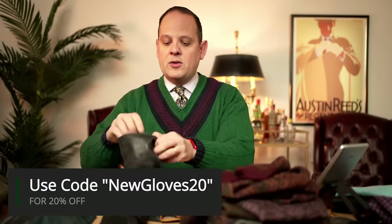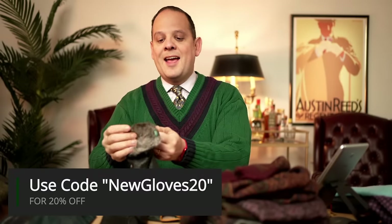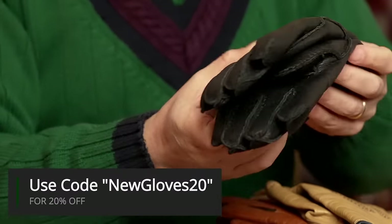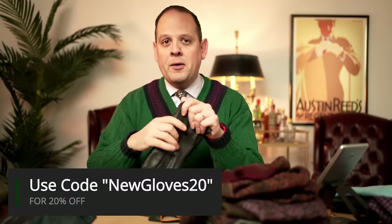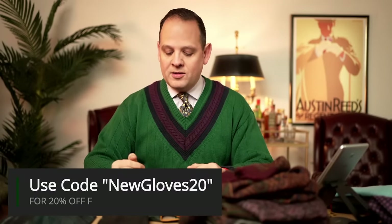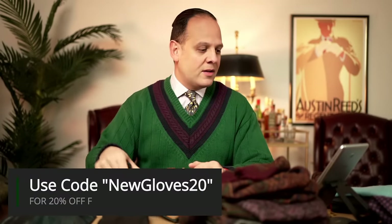These rabbit-lined ones are the first time we're doing these, and they're also our most expensive pair of gloves — normally at $495 a pair. Now you can pick them up 20% off, which is almost $100 off. So if you're interested, now is a good time.